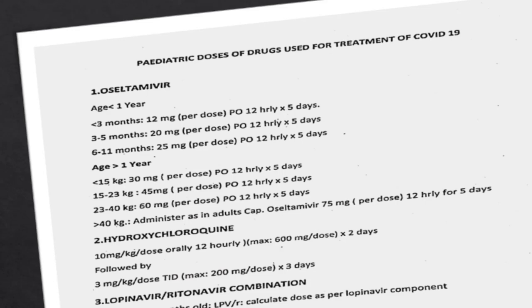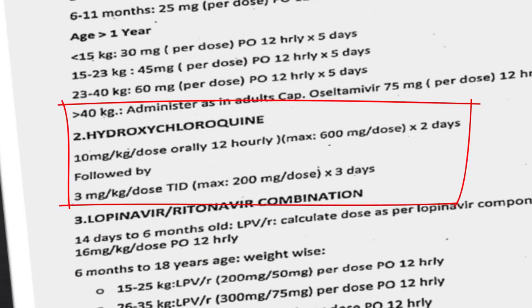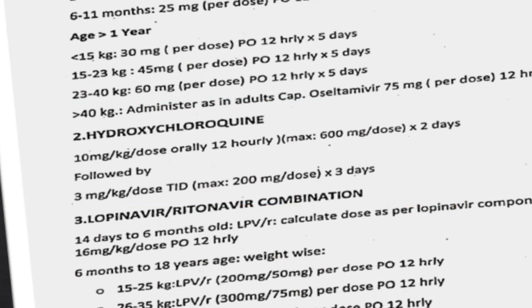A capsule of 75 milligram has to be given 12 hourly for 5 days. Coming on to the next drug, hydroxychloroquine — you can start it in a dose of 10 milligram per kg per dose, 12 hourly. Please keep in mind the maximum dosage allowed per dose is 600 milligram; it should not exceed more than that. You have to give this regimen for two days, followed by 3 milligram per kg per dose, three times a day for three days.